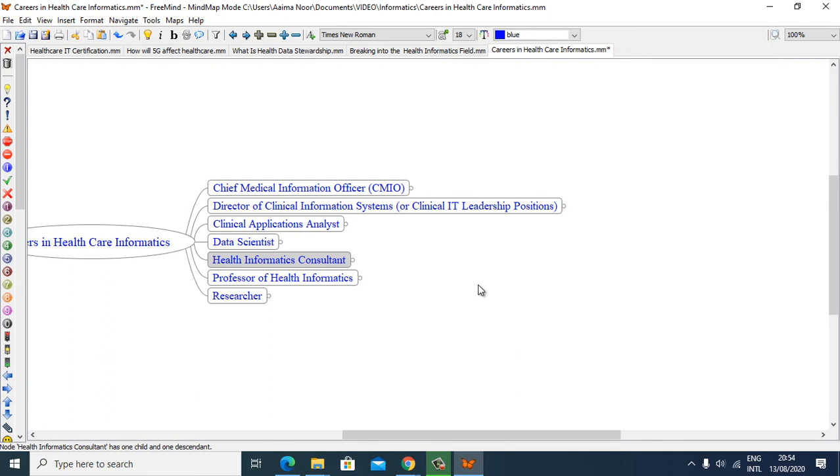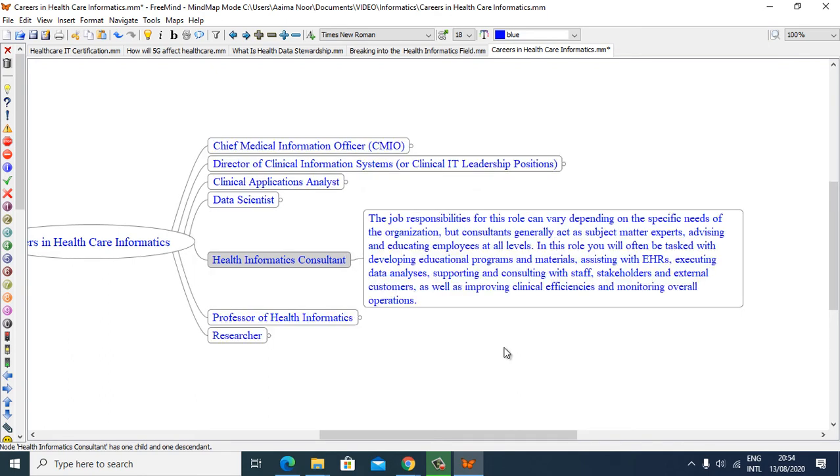Health Informatics Consultants: the responsibilities for this role can vary depending on the specific needs of the organization, but consultants generally act as a subject matter expert advising and educating employees at all levels. In this role you will often be tasked with developing educational programs and materials, assisting with EHRs, executing data analysis, supporting and consulting with staff, stakeholders, and external customers, as well as improving clinical efficiencies and monitoring overall operations.